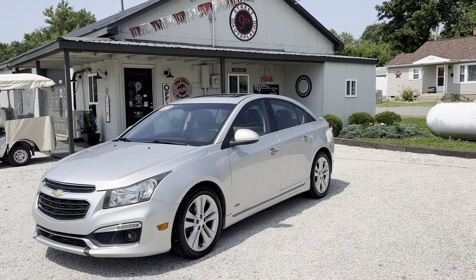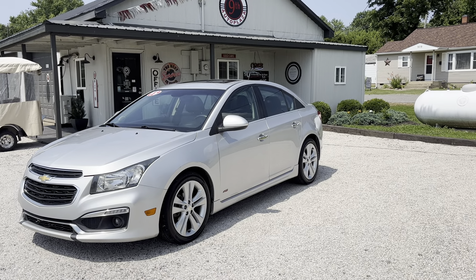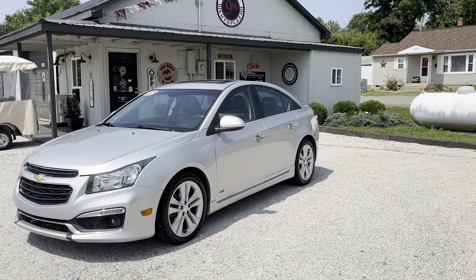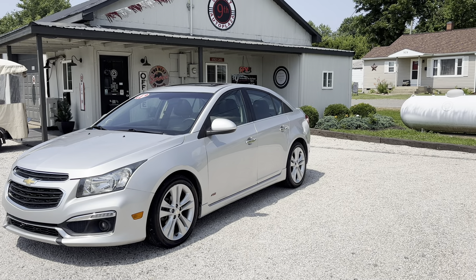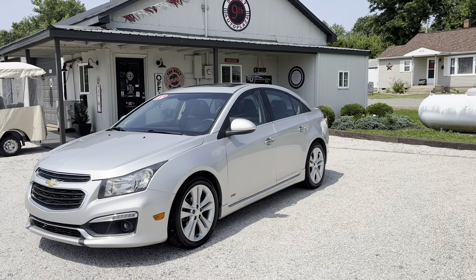Hey everybody, it's 9th Street Auto Plaza located in Mount Carmel, Illinois. Today we're viewing a 2015 Chevy Cruze LTZ. It's got the 1.4 liter turbo four-cylinder automatic six-speed transmission, 142,000 miles, clean Carfax, highway gets 38 and city gets 26 MPGs.